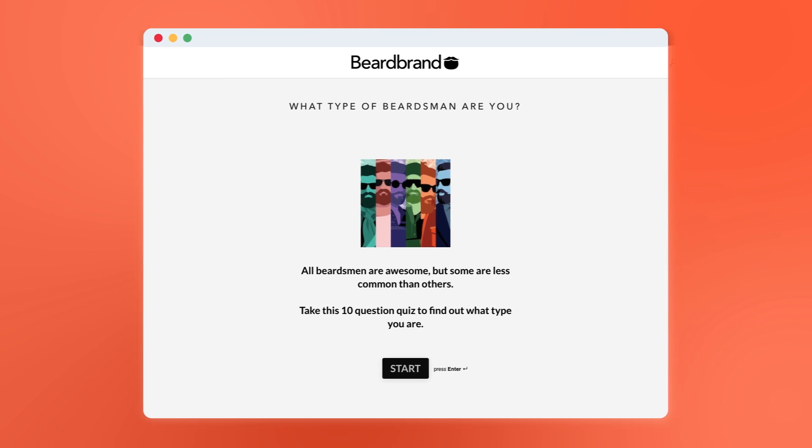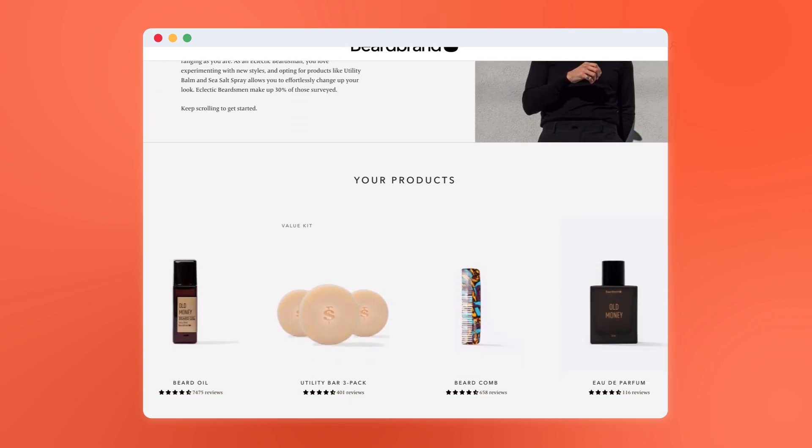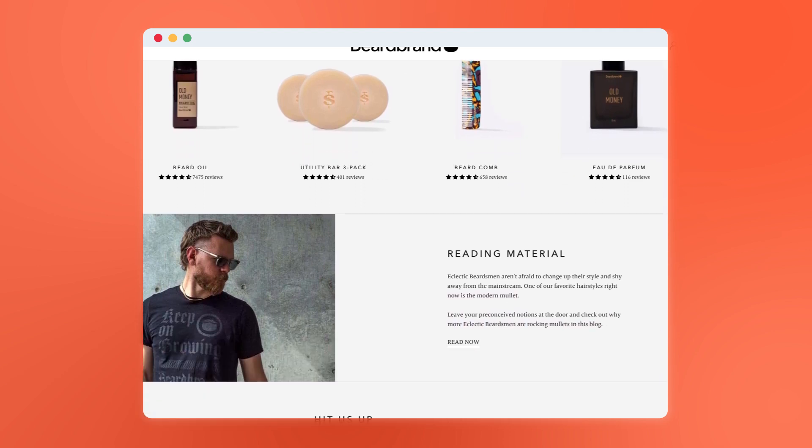For example, Beardbrand has a quiz called 'What Type of Beardsman Are You?' Users answer questions like 'What type of facial hair do you want?' and 'What's your hairstyle?' At the end of the quiz, users receive what type of skin they have and an ad for the product that works best with their type. With quizzes, users are basically giving marketers all the information they need to push personalized ads and convert them into paying customers.